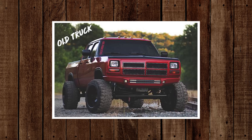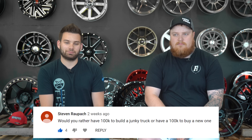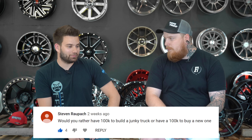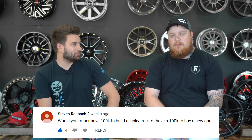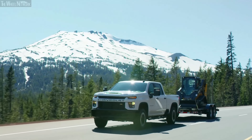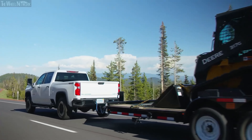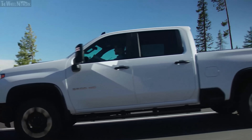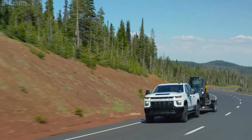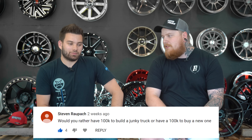A hundred K to build out a junky older truck or a hundred K to build out a brand new one? We were just saying how cool it was to see clean OBS trucks, so spending a hundred K on an OBS would be pretty cool — but with all the new trucks' features and amenities, I'm going to pick the new truck. If I have a truck, I'm going to be driving it every single day and I don't want to deal with the older truck. I'd do a big lift, some nice wheels, do some stuff to the motor — a hundred grand will get you pretty far.